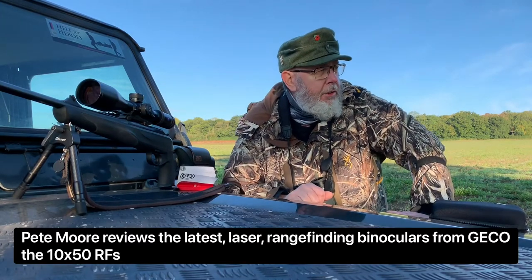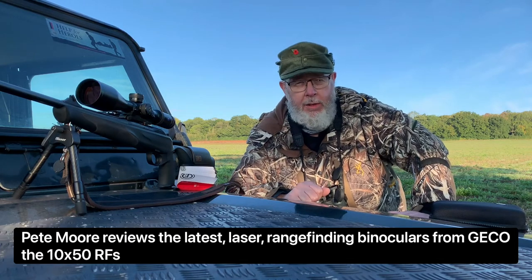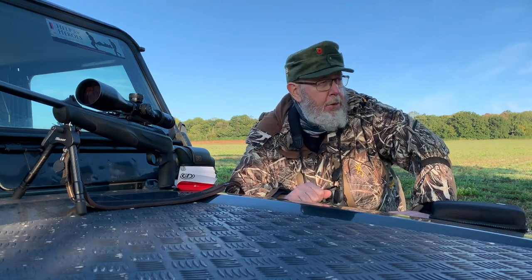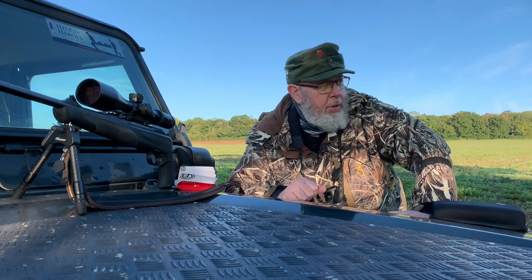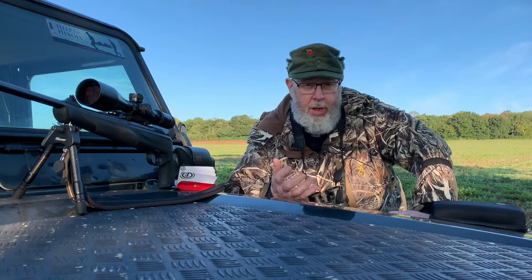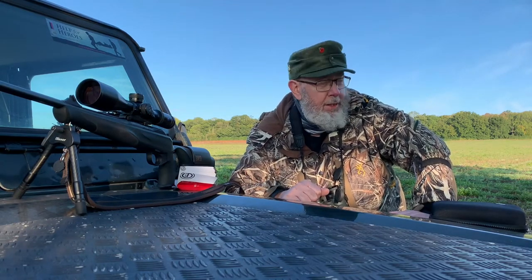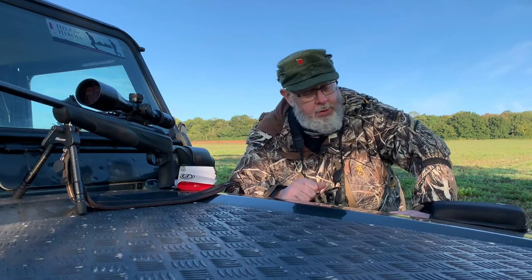I think in the last couple of decades one of the biggest breakthroughs for me has been the introduction of the affordable laser rangefinder. Before these devices existed, estimating range without any help is hard unless you're very experienced. A lot of guys would only shoot to their zero range, which is sensible. However, if you want to push the distance further, you need to know how far the animal is away for a humane shot, which is what it's all about.